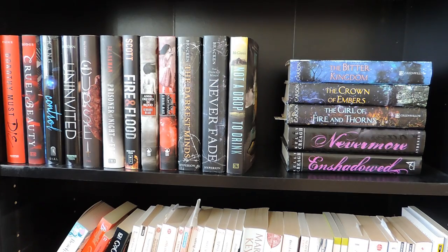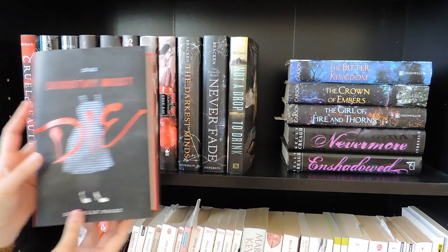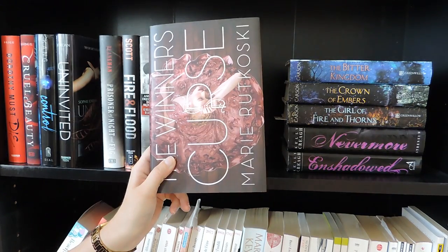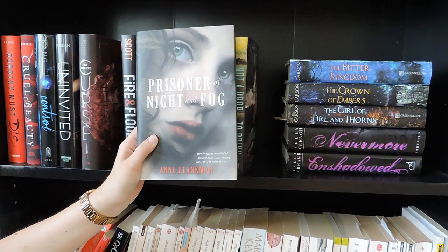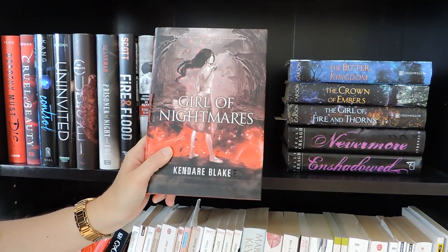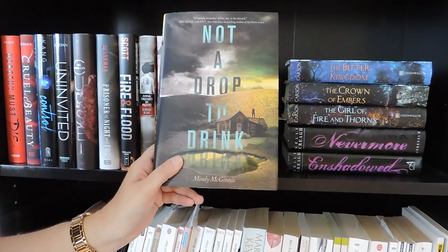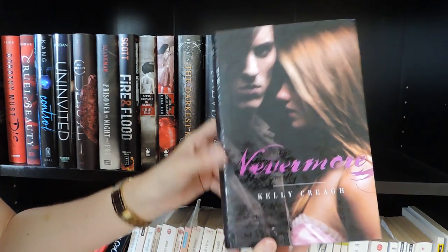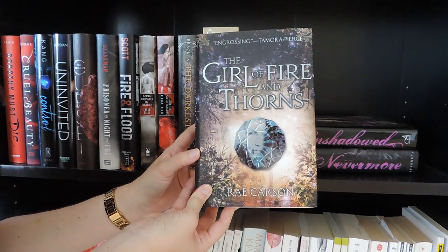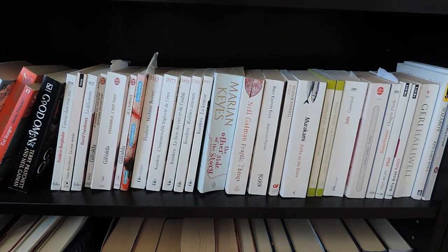Down here we have a mix of fantasy, horror, and dystopian. Dorothy Must Die by Danielle Paige, Cruel Beauty by Rosamund Hodge, Control by Lydia Kang, Uninvited by Sophie Jordan, The Winner's Curse by Marie Rutkoski, Prisoner of Night and Fog by Anne Blankman, Fire and Flood by Victoria Scott, Anna Dressed in Blood and Girl of Nightmares by Kendare Blake, The Darkest Minds and Never Fade by Alexandra Bracken, Not a Drop to Drink by Mindy McGinnis, Nevermore and In Shadowed by Kelly Creagh, and the entire The Girl of Fire and Thorns trilogy by Rae Carson: the first book, Crown of Embers, and The Bitter Kingdom.